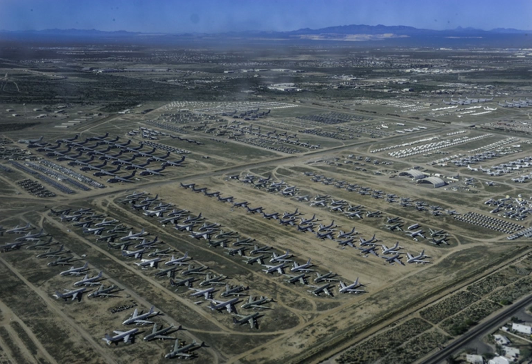The U.S. Navy had operated its own boneyard at Naval Air Station Litchfield Park at Goodyear, Arizona, for Navy, Marine, and Coast Guard aircraft. In February 1965, some 500 aircraft were moved from Litchfield Park to Davis-Monthan AFB. NAS Litchfield Park was finally closed in 1968.